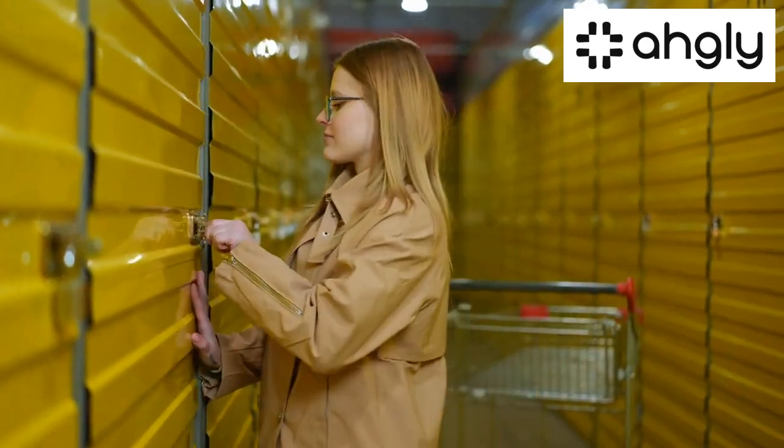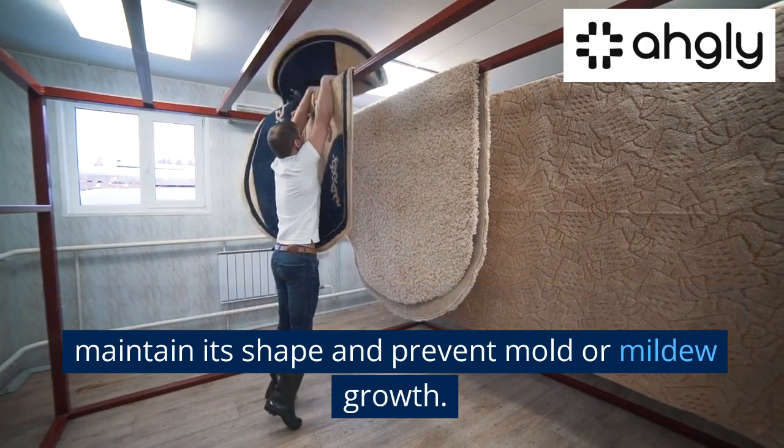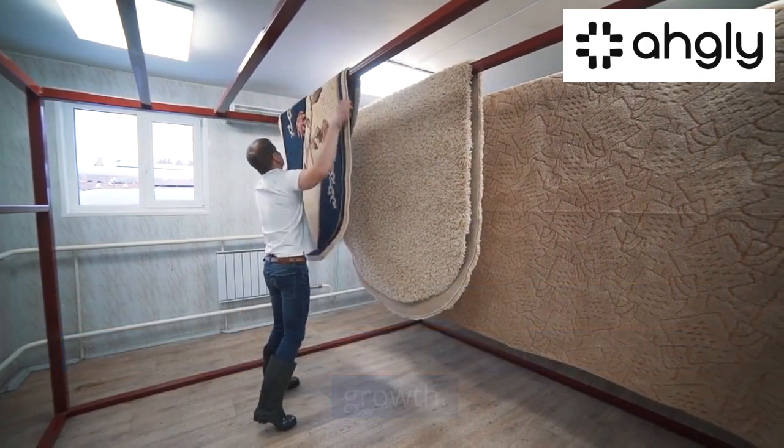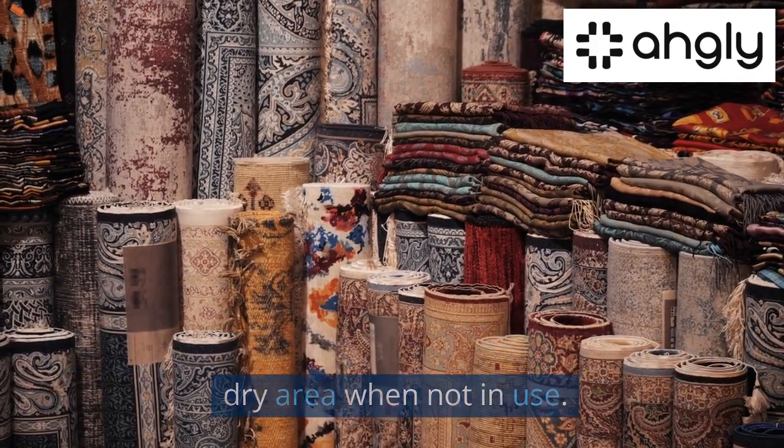Drying and Storage. Properly drying your rug after washing is crucial to maintain its shape and prevent mold or mildew growth. Additionally, consider rolling or storing the rug in a dry area when not in use.